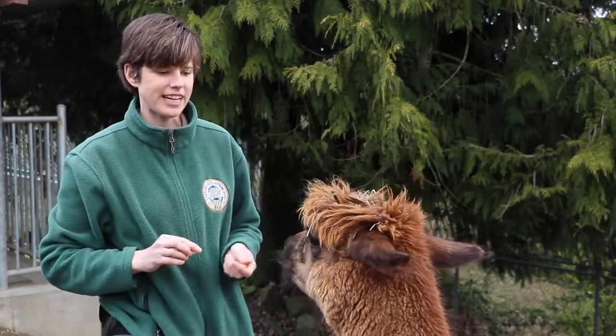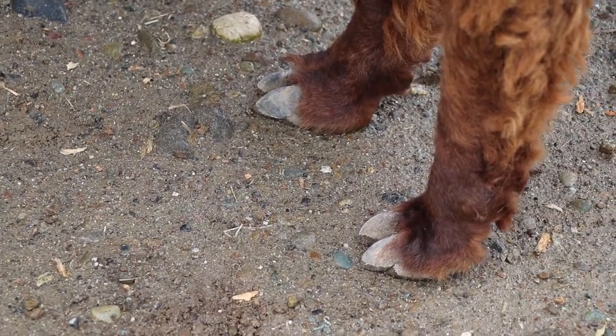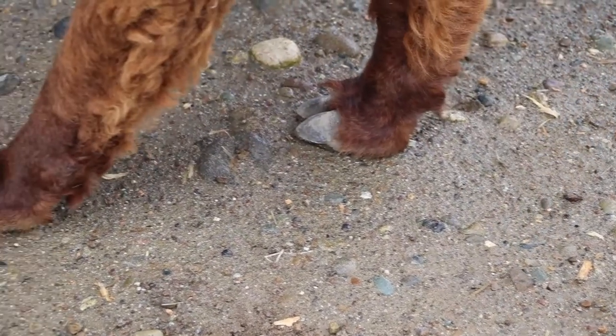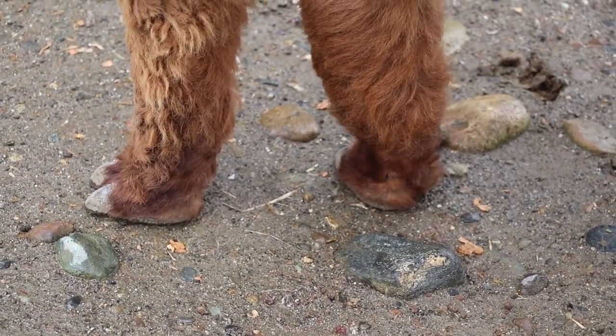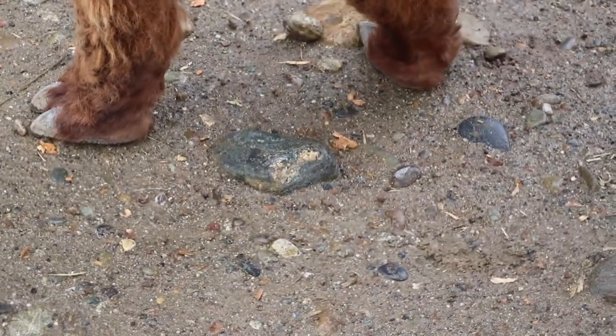If you look at his cute little feet — his feet are also called slippers. He has two toes on each foot, and his feet are perfect for walking around on the mountains of the Andes where you would normally find them, so they don't slip and fall on the rocks and different terrain. They are perfect climbers.